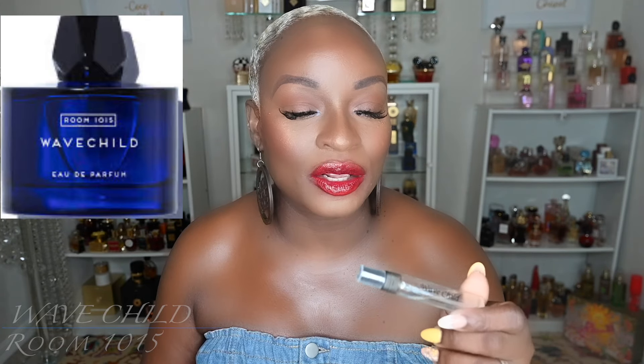The two decants Liz sent me were both a no. I will not be getting a full bottle of Wave Child at all. I'm going to give it to my son and see what it does on his skin, but yeah, Wave Child from Room 1015 is a no for me.